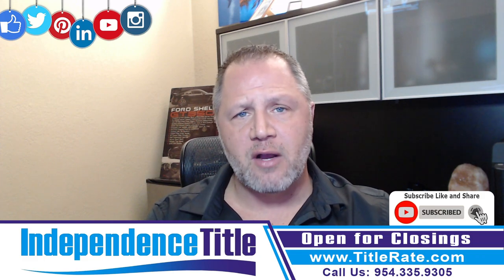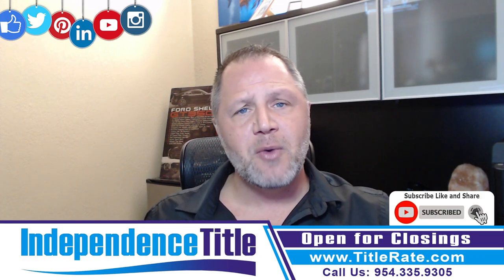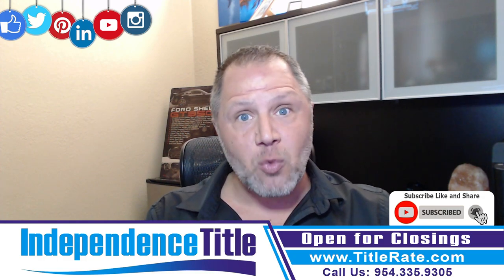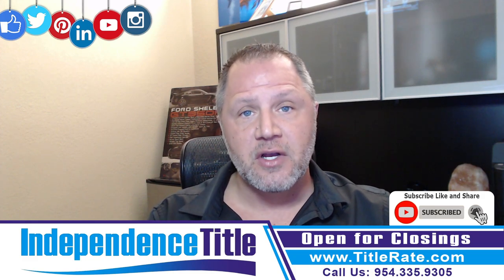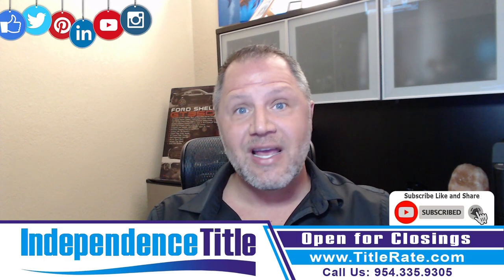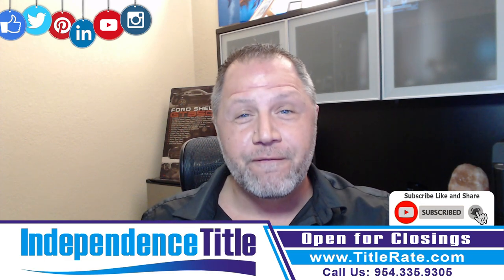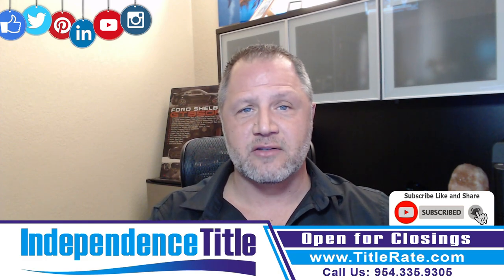One quick thing we talk about is when you get an owner's title insurance policy and we're also issuing a lender's title insurance policy, the actual cost of that lender's title insurance is $25. There are some title companies that will charge $100, $250, and worse — I've seen them charge the full premium of what it would be if you weren't buying an owner's title insurance policy.